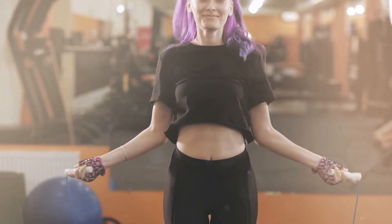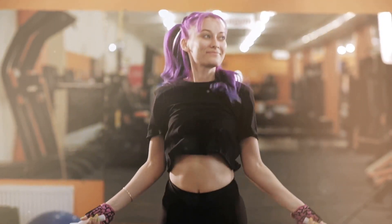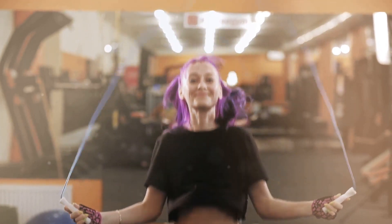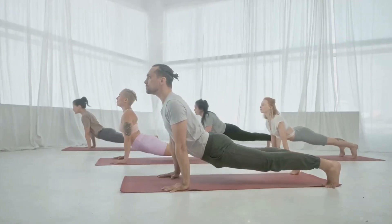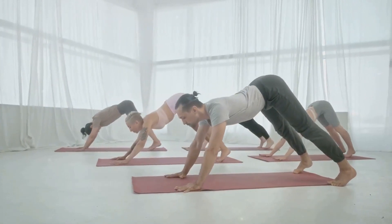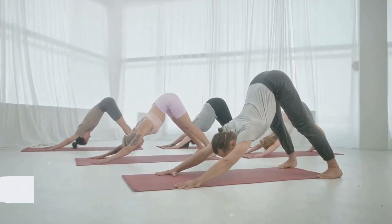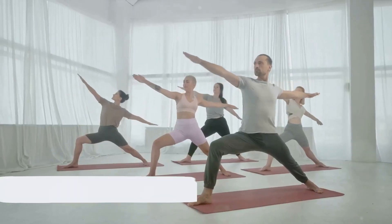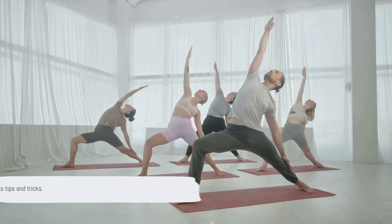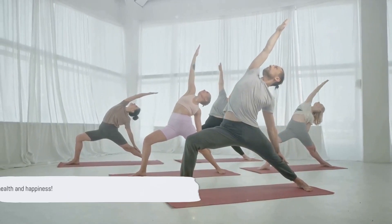And there you have it, five fun and effective workouts to help you shed pounds and tone up. From the invigorating rhythm of dance cardio, the high-energy punches of kickboxing, the swift leaps with the jump rope, the playful twirls of the hula hoop, to the calming stretches of yoga — each offers unique benefits. Your fitness journey can be as diverse and dynamic as these workouts. Remember, the key to fitness is consistency and enjoyment. So find a workout you love and stick with it. Please like and subscribe for more fitness tips and tricks. Here's to your health and happiness.